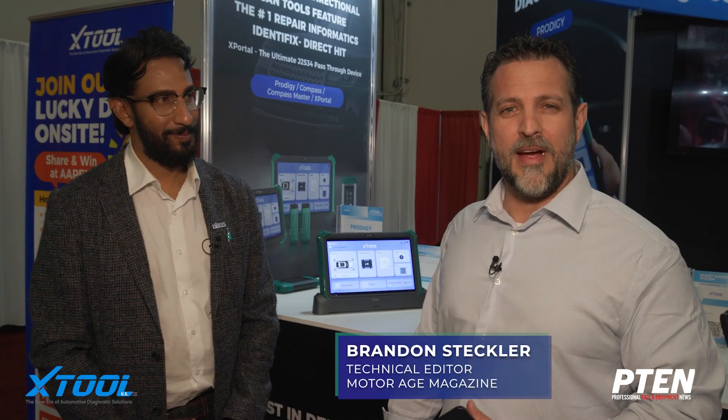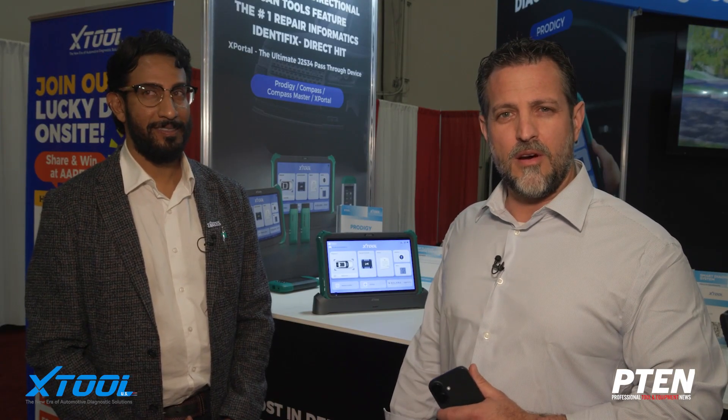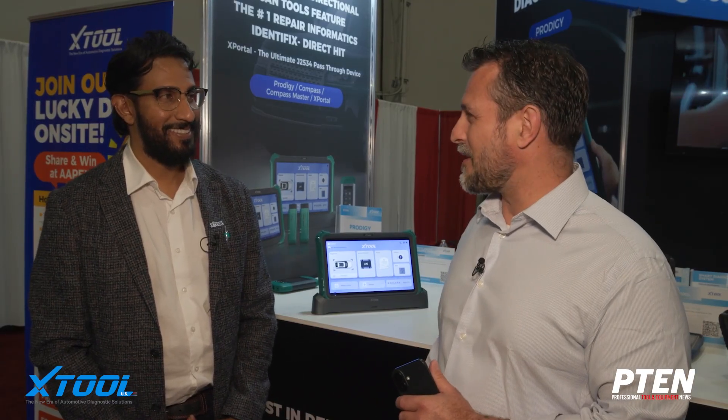Good afternoon everybody. We are back for APEX 2025 and I am here at the X-Tools booth with VP of Product and Marketing, Harish Gobin. Harish, how are you my friend?